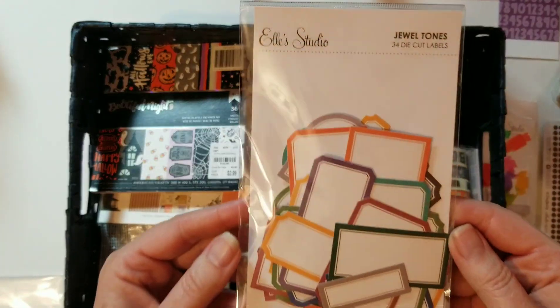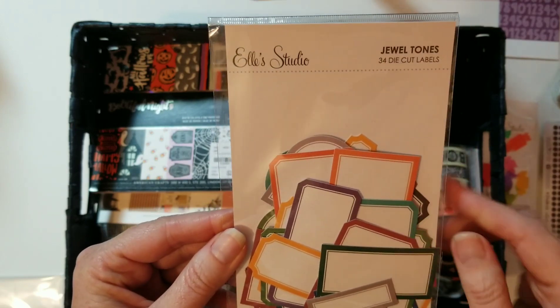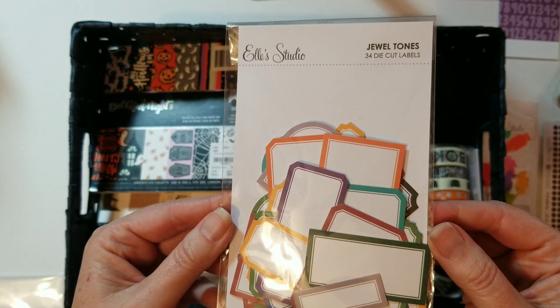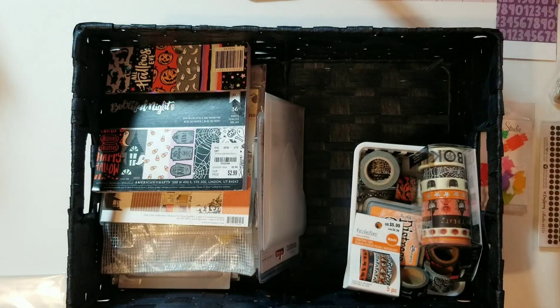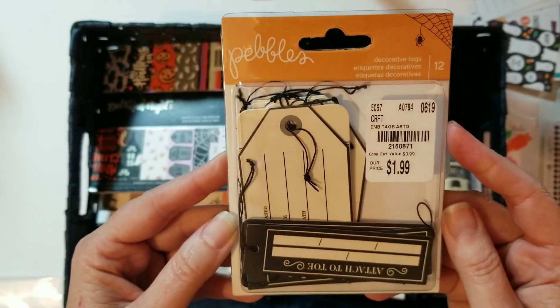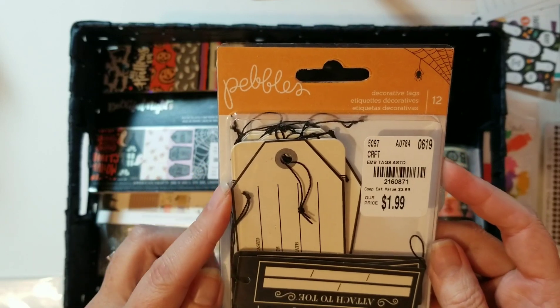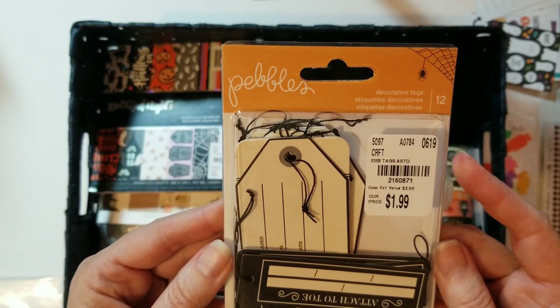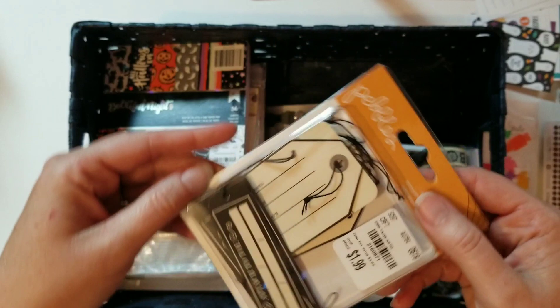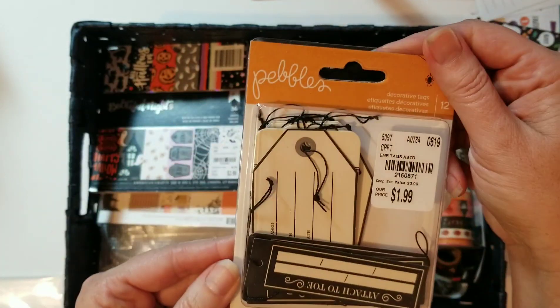Here are the jewel tone labels from Ellie Studio. I like to use labels to put journaling on my cards — I do a lot of pocket card journaling. I also have some tags from Pebbles. I'm not sure which collection these came from; they were just there at Tuesday Morning, but I thought they would make really great Halloween pages.